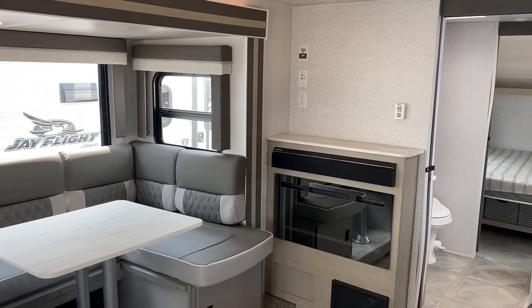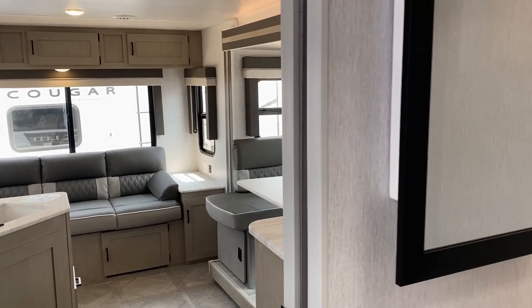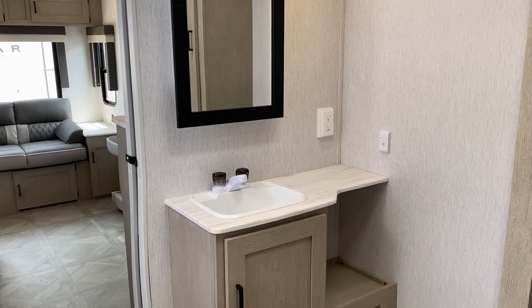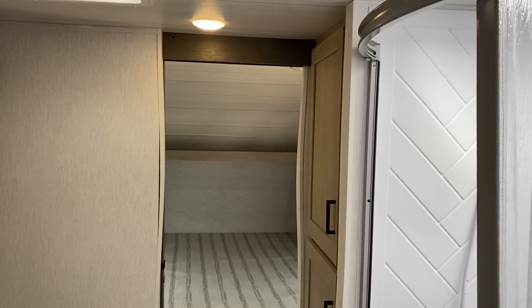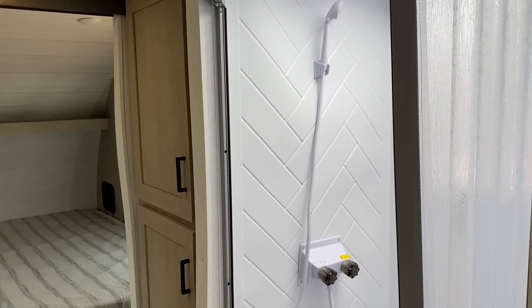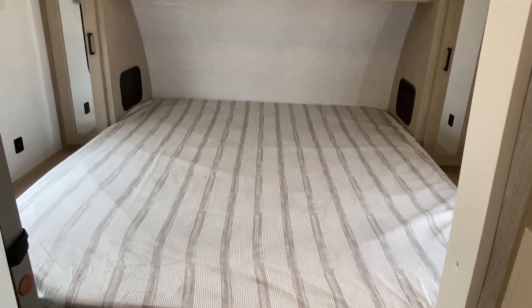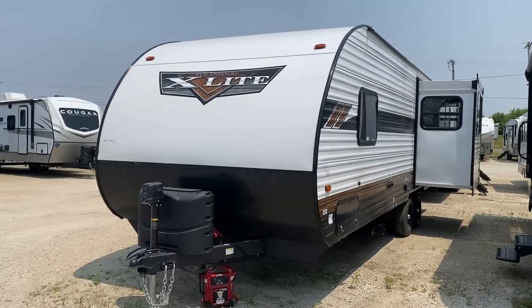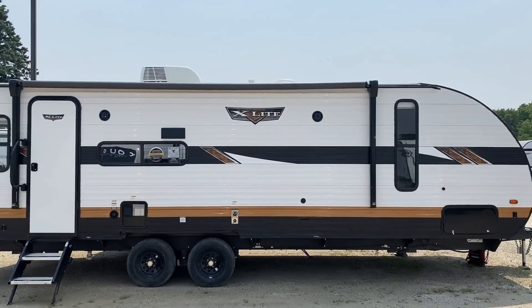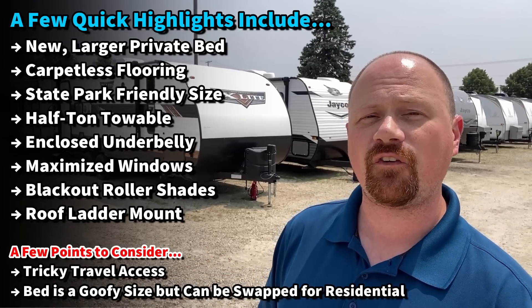Up front we've got a private bedroom with a very interesting bed size — you might like it or dislike it, but it's easy to change into something standardized if you don't. There are really cool creative storage solutions throughout the whole camper. The underbelly is enclosed with their sectionalized accessible belly. You can even get an optional fiberglass skin package and an available 200-watt solar package — a lot of that shaped by viewer feedback. The decor is light and bright, and it's a fully carpetless model with no floor vents, making it very pet-friendly and easy to clean.